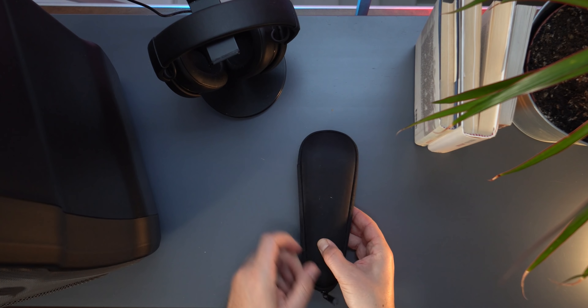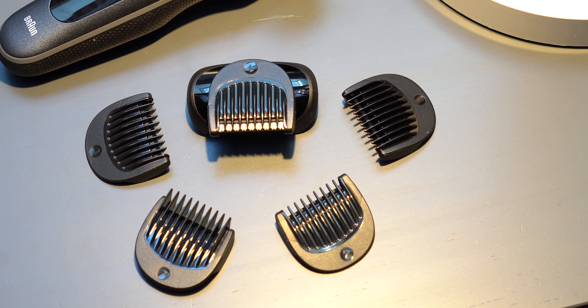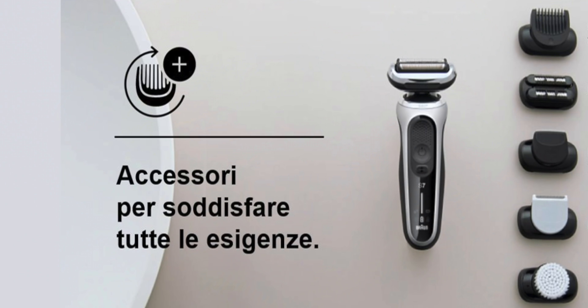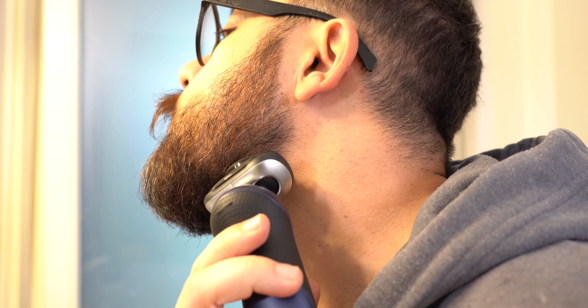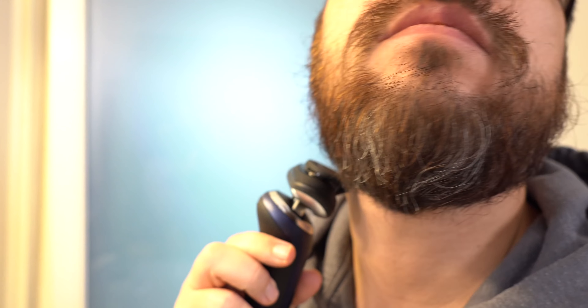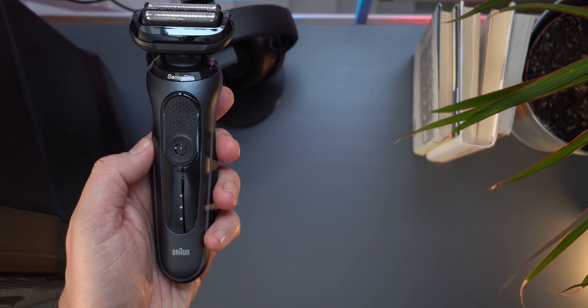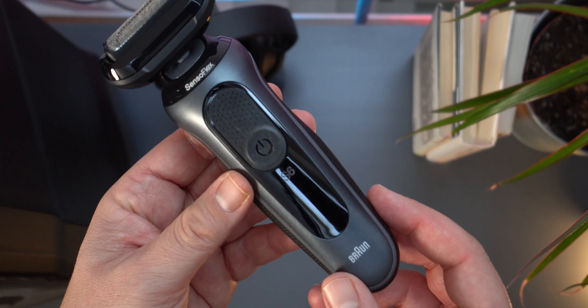Se si è in viaggio, si può lavare tranquillamente sotto l'acqua ed è dotato anche di questa pratica custodia da trasporto. Per me è fondamentale la funzione Easy Click, che consente di utilizzare gli altri accessori in confezione: il rifinitore per barba folta da 0,5 fino a 7 mm, il rifinitore di precisione per rifinire i bordi della barba, il rifinitore per la barba incolta ma curata, il rifinitore corpo, oltre che la spazzolina di pulizia. Un set completo di accessori per ogni esigenza.